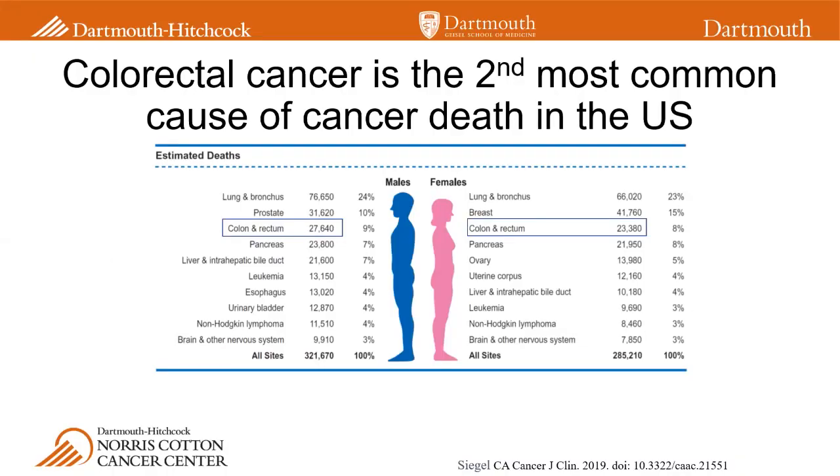As you can see from this headline, colorectal cancer is the second most common cause of cancer death combined between men and women in the U.S. That means every year that's about 27,000 deaths in U.S. men and 24,000 deaths in U.S. women. When we think about the lifetime risk of getting colorectal cancer, it's about 4% for both men and women — about 1 in 23 for men and 1 in 25 for women — so fairly common.